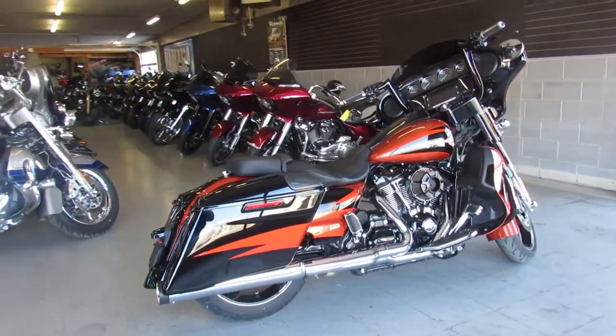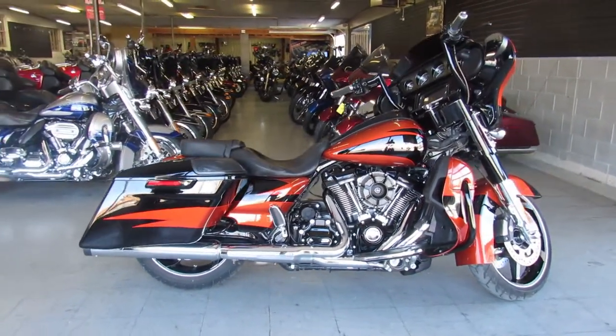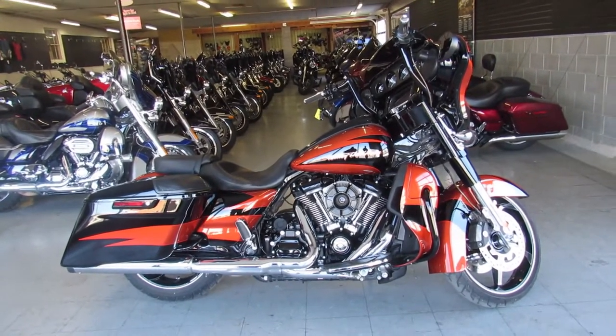2017 CVO Street Glide. Guaranteed financing, leasing programs, layaway programs — we take straight trade-ins. Call us at 810-648-9500.